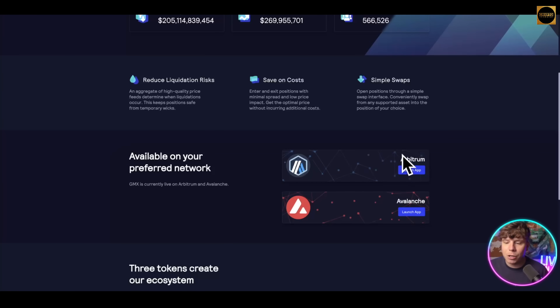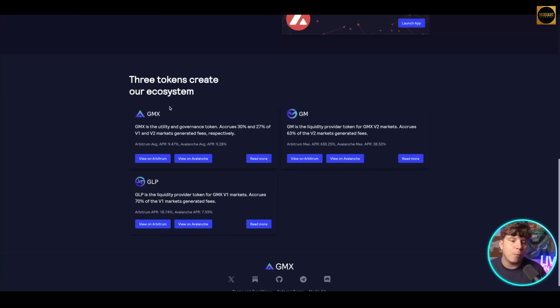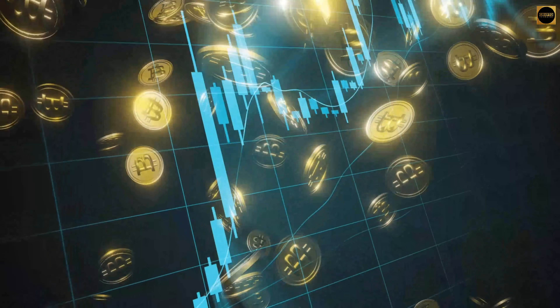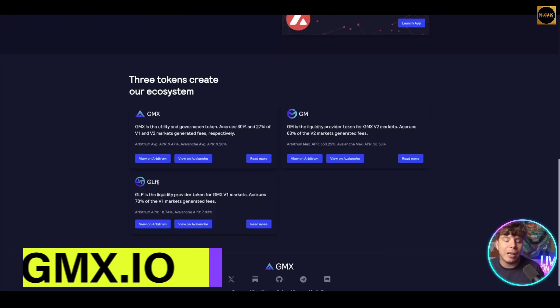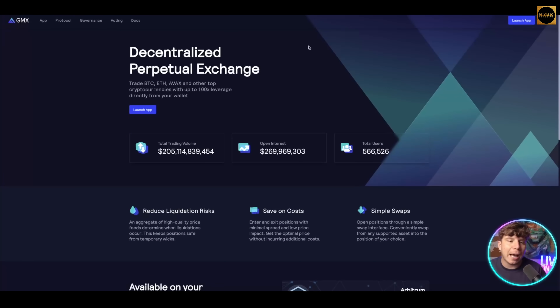GMX is available on your preferred network — Arbitrum and Avalanche. The platform has three tokens: GMX is the utility and governance token, GM is the liquidity provider token for GMX v2 markets, and GLP is the liquidity provider token for GMX v1. You can launch the app right now, and please do your own research — don't just watch this video and go buy the token. I'm just getting these in your view because they're the five everyone's talking about.